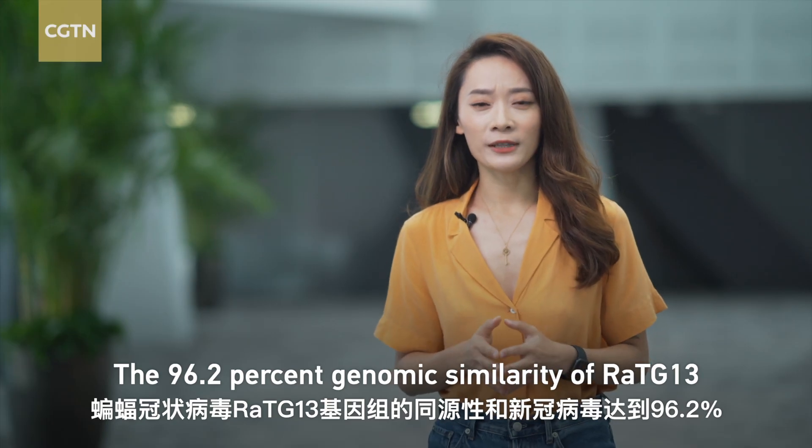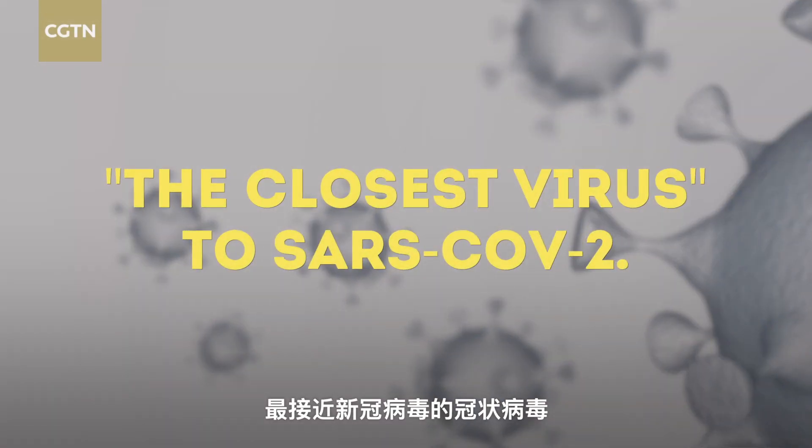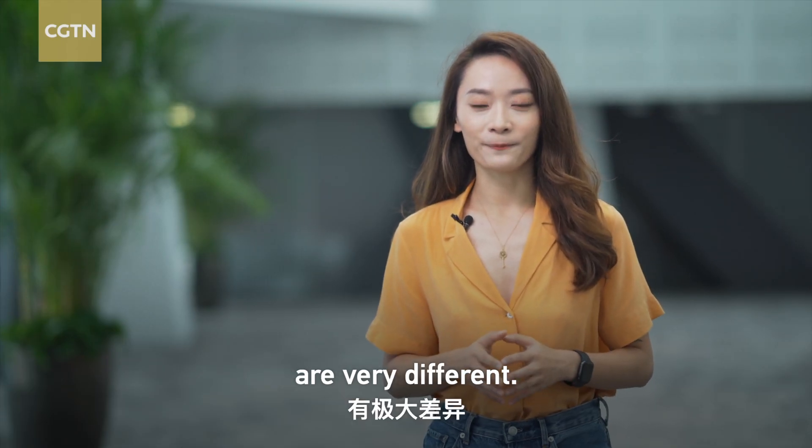The 96.2% genetic similarity of RaTG-13 might make it the closest known virus to SARS-CoV-2. However, the two viruses are very different. Why?